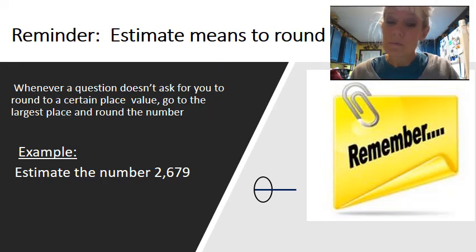Alright, our first reminder is to remember that estimate means to round. Whenever a question doesn't ask for you to move to a certain place, you need to go to the largest place and round the number.